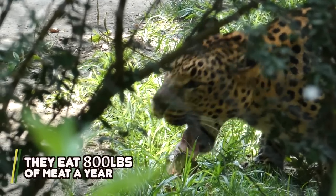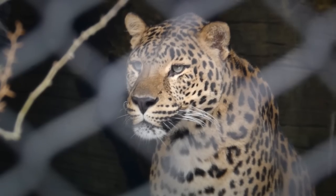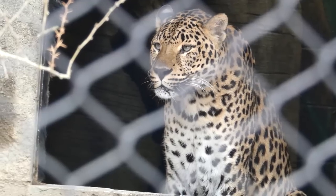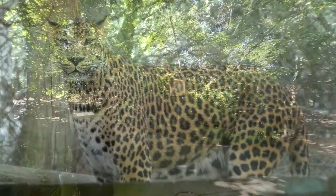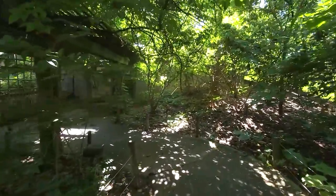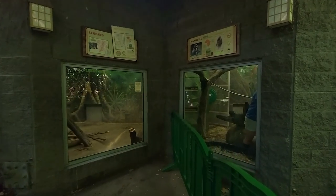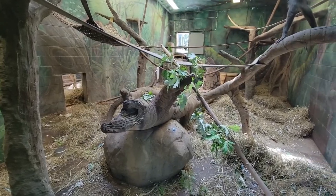A leopard is no match for the numbers and bite force of pesky lions and hyenas, so they're famous for dragging prey almost as heavy as they are into a tree for a few days of undisturbed feeding. As for whether these African leopards are genetically pure — apparently not. But they're more active in the winter than in the summer. On the right side of their exhibit is a hidden trail that leads to two bedrooms — one for the cats, and the other is a surprise.